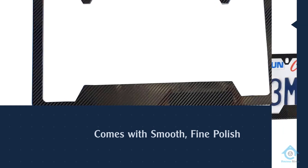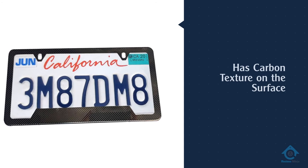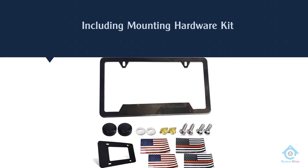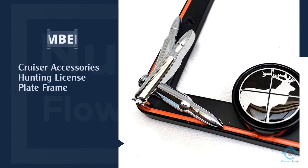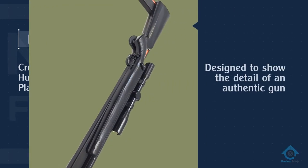It can be used as new for a long time. The carbon texture on the surface of the carbon fiber license plate frame is laser engraved.